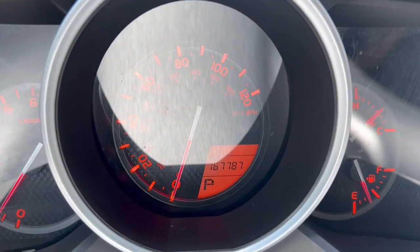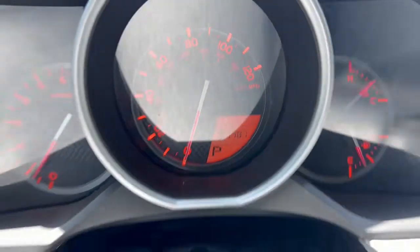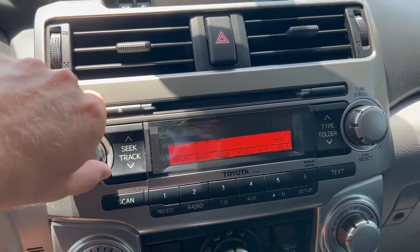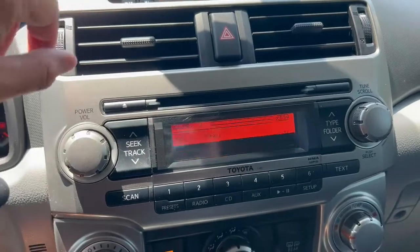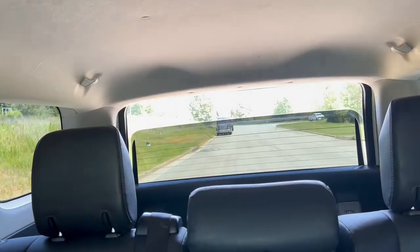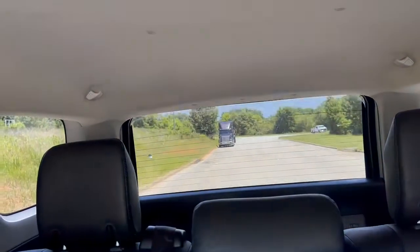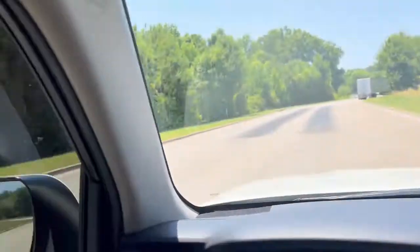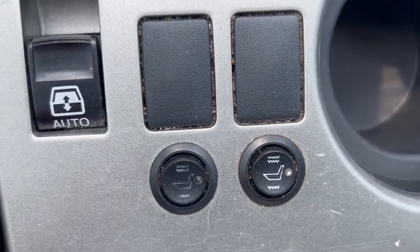You've got 167,787 on the odometer. The video does work — the screen's not actually doing that, that's just because of the video here. Your AC blows perfectly fine. You've got your manual window in the rear here. And again, you've got your heated leather option there in the front.